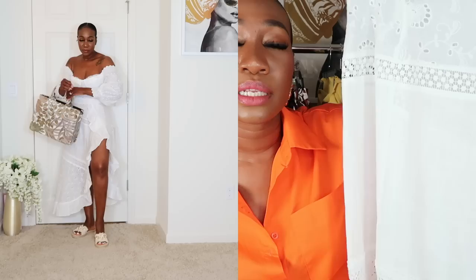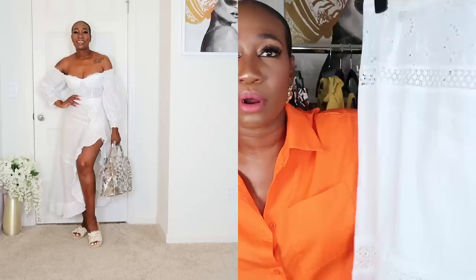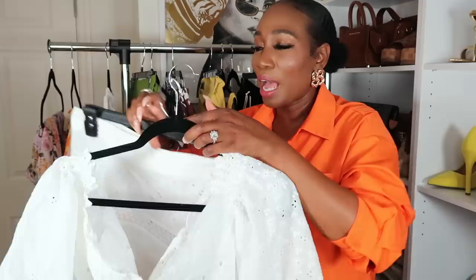I did wear Spanx under this since you can see through it, but if you're feeling risky on vacation, pair it over a bathing suit and use it as a cover-up or sarong. On a white yacht party, baby — so good! I paired this with the flat sandals and the tote bag. Let me know if you agree in the comments.